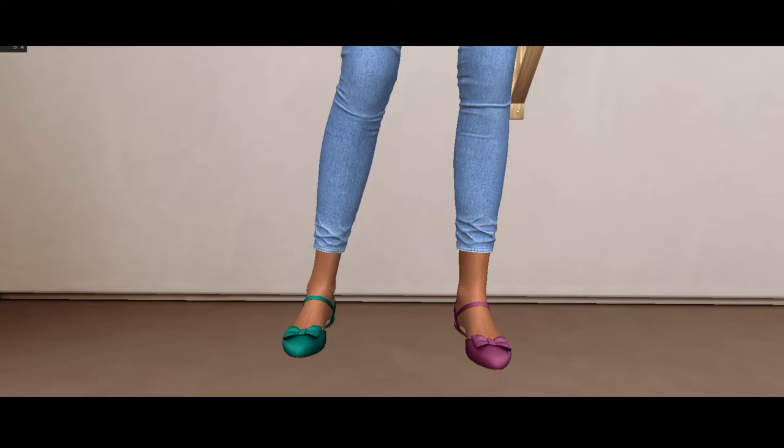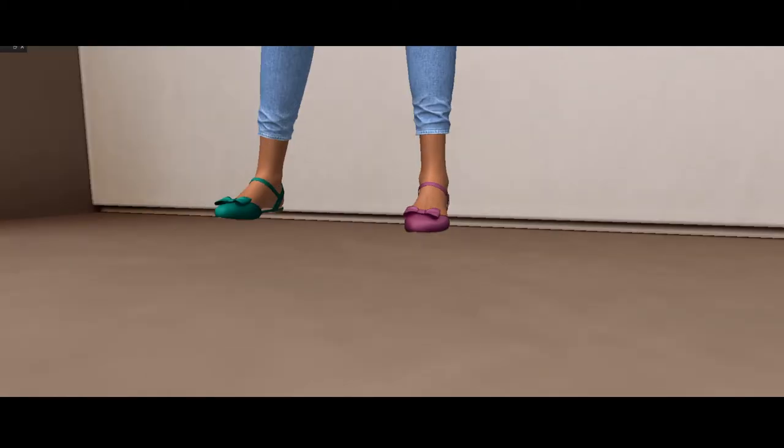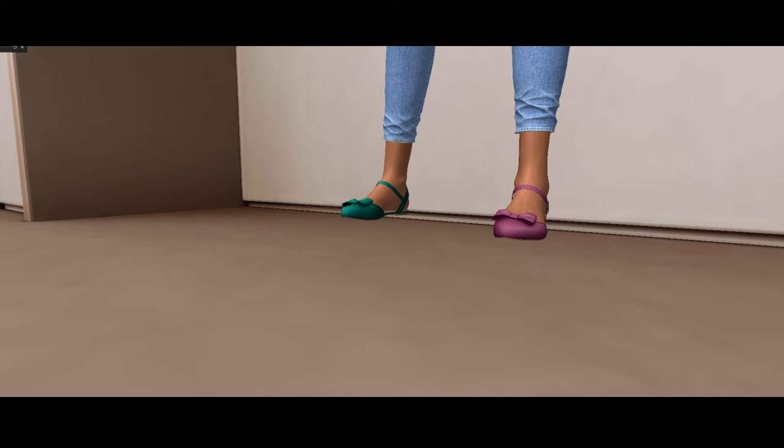And these are actually quite cute. They're compatible with Maitreya, Laura, Mesh Body Legacy, Slink Flat, Beleza, and Signature Alice. They fit perfect. They are cute — with a little spring short dress, or even a cute little mini skirt, this is good. This will work.